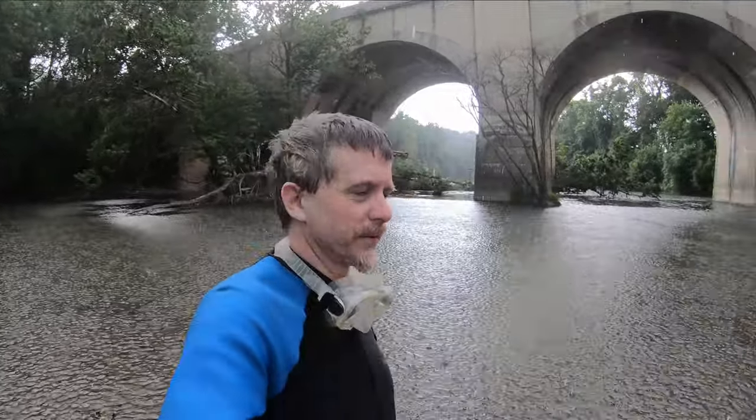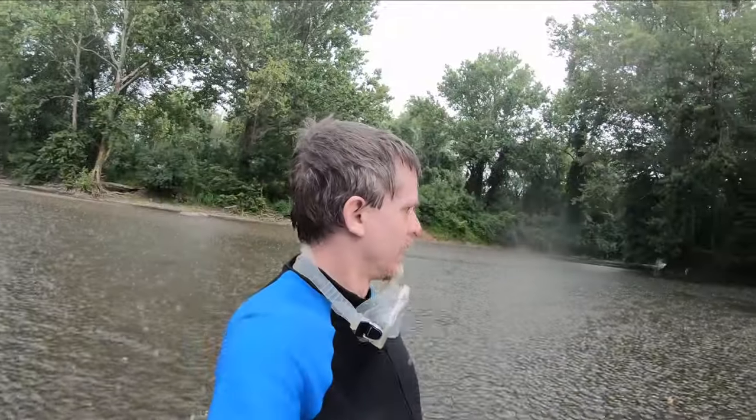Subscribe, hit the bell for notifications. TOPO underscore ranger on Instagram. As always, love having you guys along. We're definitely going to come back to Swatara again, because I'm starting to get the hang of it. You've got to kind of crawl, but it's not easy. That's Brett. See you later.